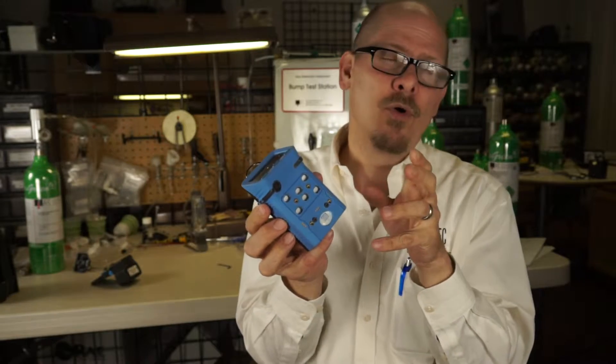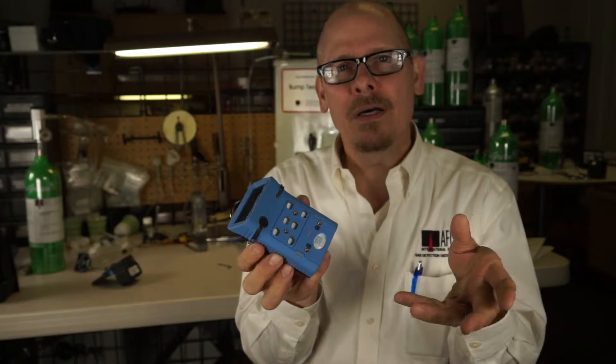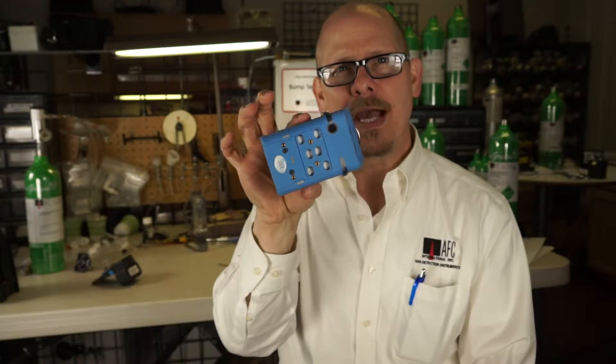With a combination of CO2 and photoionization (PID), it makes for a very, very good instrument. We can use it for indoor air quality monitoring, hazmat monitoring, and general industrial monitoring — all in a very, very small, rugged package.